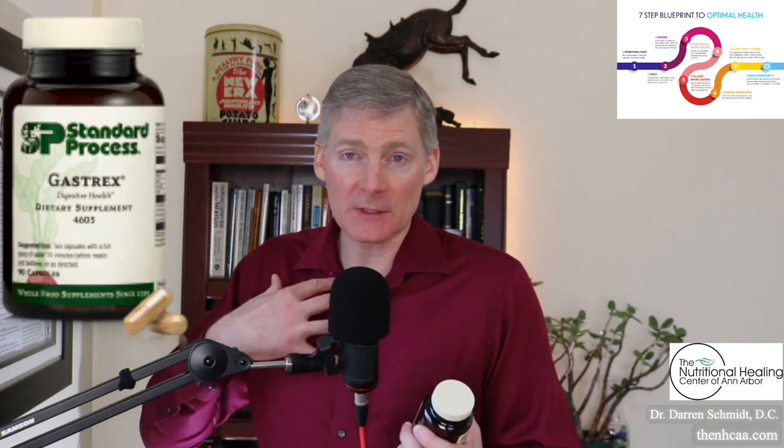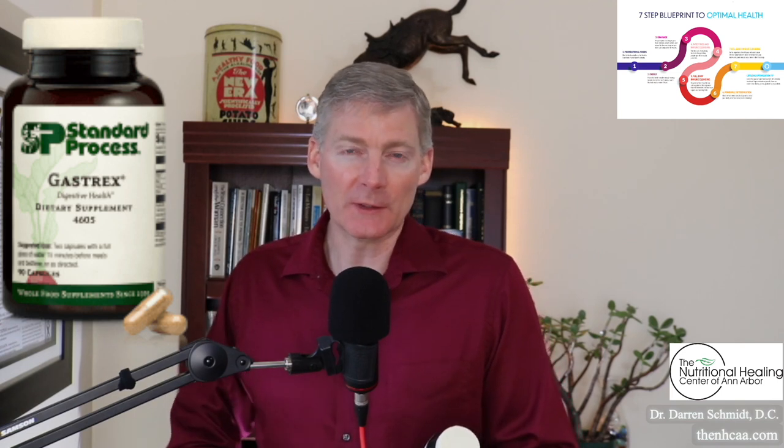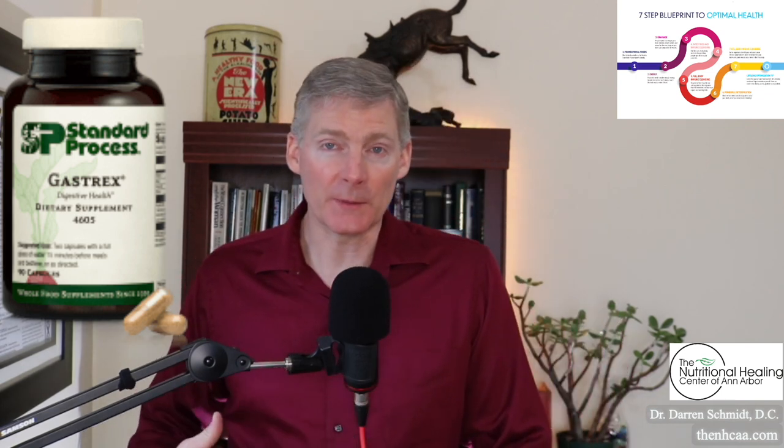Gastrox from Standard Process is a great product to help heal the digestive system, especially the upper part — the stomach and the first few feet of the small intestine. It's got okra in it as the first ingredient. Think of okra as a mucus-y type vegetable; that mucus can coat the area and help heal.